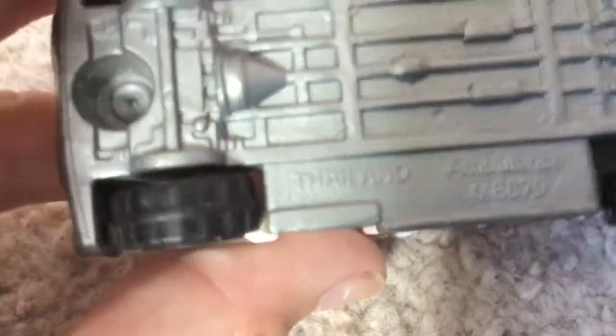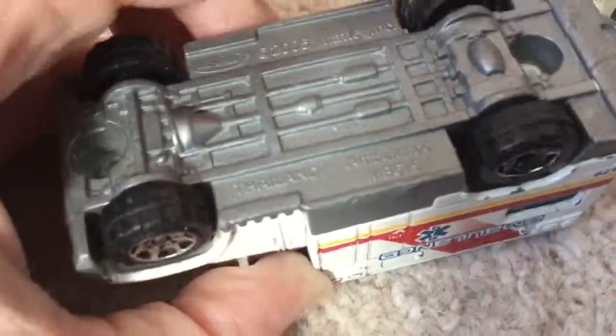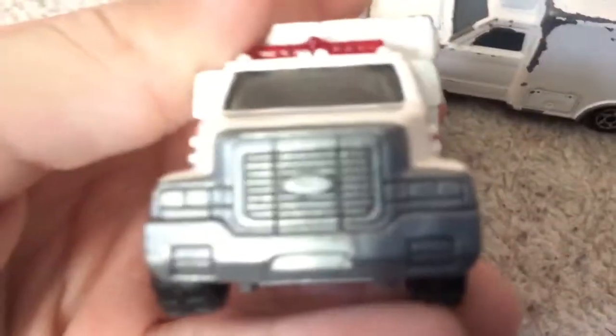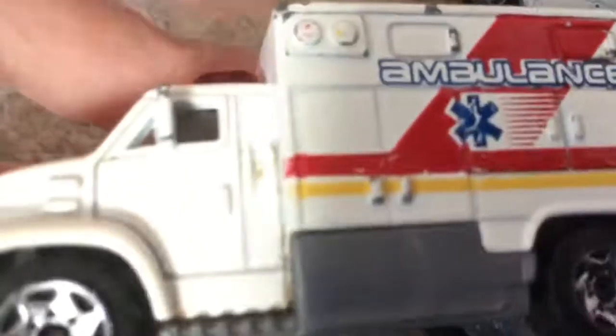The first one is made in Thailand in 2005. It's got different style wheels to a normal Hot Wheels or a Matchbox car. This is an ambulance — the Toyota ambulance is here, so I think this might be our Ford ambulance. It's pretty detailed. Do I like it so far? Yes I do. It's got a nice siren detail in there.